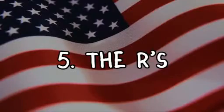The last one is the Rs. The important thing to understand is that Australians do say their Rs. They just don't say their Rs — and this is generally speaking — at the end of syllables or at the end of words. "Car."